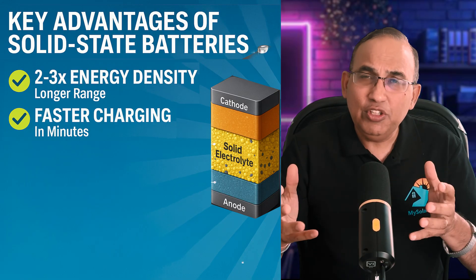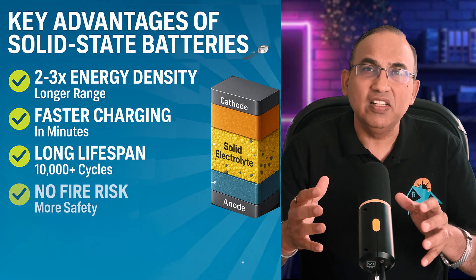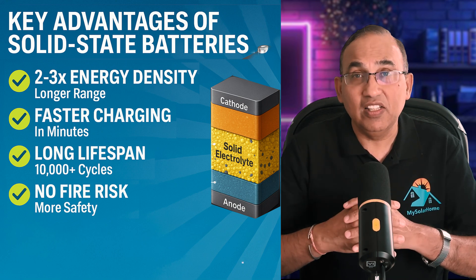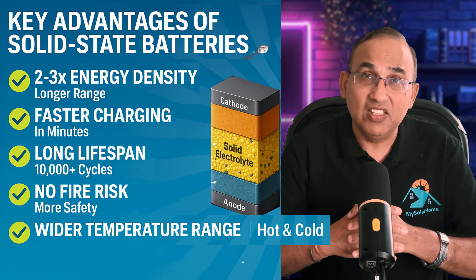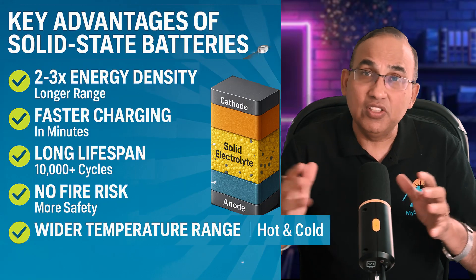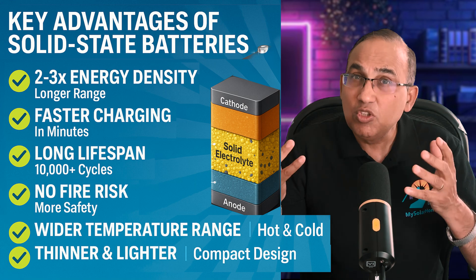Faster charging: many solid-state prototypes have hit 80 percent charge in under 15 minutes, making EV charging almost as quick as a gas station fill-up. Longer lifespans: lithium-ion typically lasts 1,000 to 3,000 cycles before noticeable degradation; solid-state could last 5,000 to 10,000-plus cycles — decades for home storage. They also perform well across extreme temperatures, from minus 30°C to plus 60°C, great for both Arizona summers and Minnesota winters. Packs are also much smaller and lighter, giving more range without increasing vehicle weight.